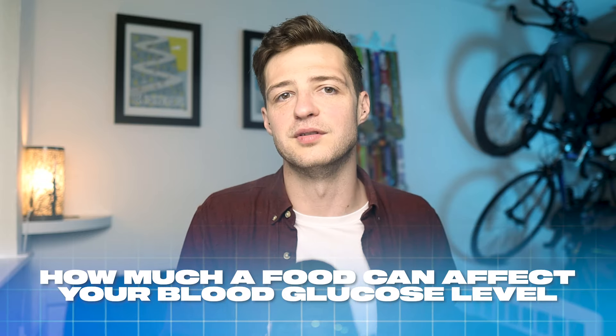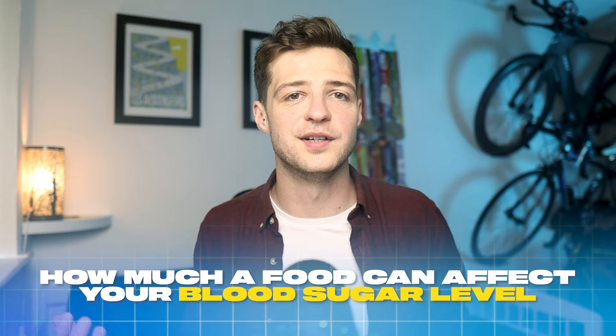If you don't really know what the term glycemic index means, or what low or high glycemic index foods are, then don't worry because you're not alone — it can be super confusing. I'm going to call these GI foods in this video, not to be mixed up with GI meaning gastrointestinal in some of my other videos. In a nutshell, it's the term used to describe how much a food can affect your blood glucose level, more commonly known as your blood sugar level. Your blood glucose is something that is tightly controlled by your body, and it wants to keep it in a narrow range, usually between 4 to 7 millimoles per litre.